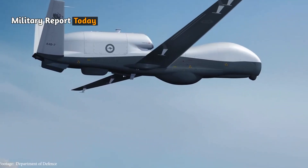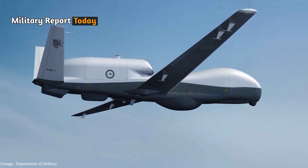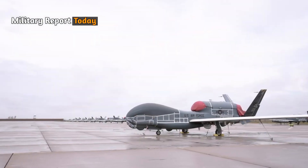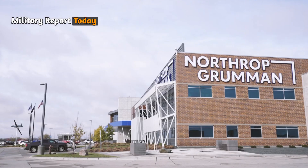Previously, the MQ4C Triton was based on the RQ-4N, the maritime variant of the RQ-4B Global Hawk. The MQ4C, developed by Northrop Grumman, was produced for Royal Australian Air Force service.